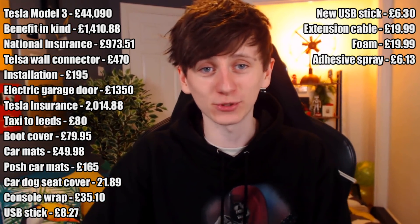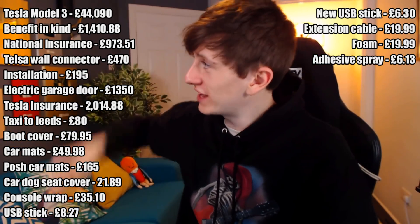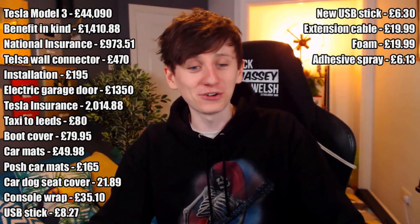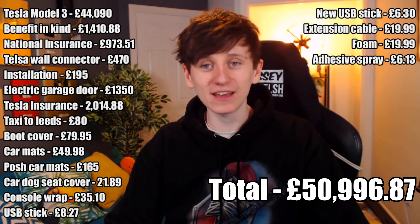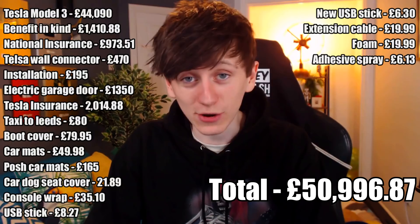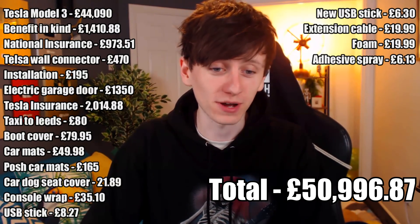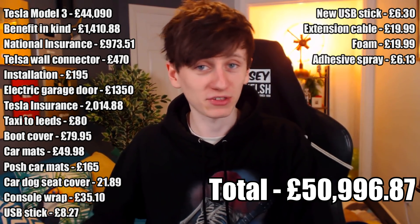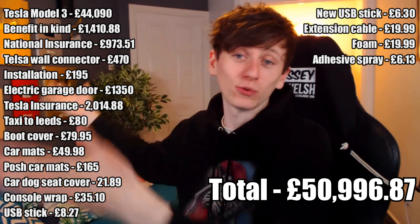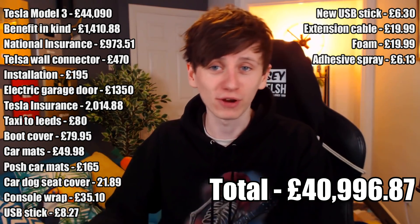I've got some info about charging and how much that's cost me, but I'll keep that separate. All in all, these come to a grand total of £50,996.87, which is a lot of money. Now, as I said at the beginning, my corporation tax bill has been reduced by £8,000, and I'm also VAT registered, so a lot of the things I've bought I can claim back the VAT on — about 20%. So if you want to see it that way, we can minus off about £10,000 in money that I'll be reimbursed.